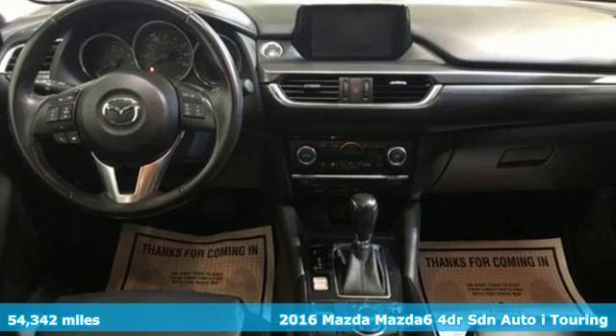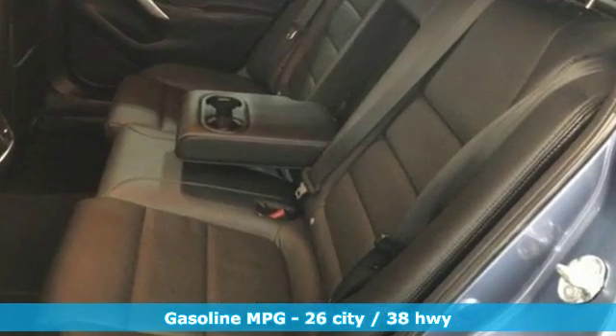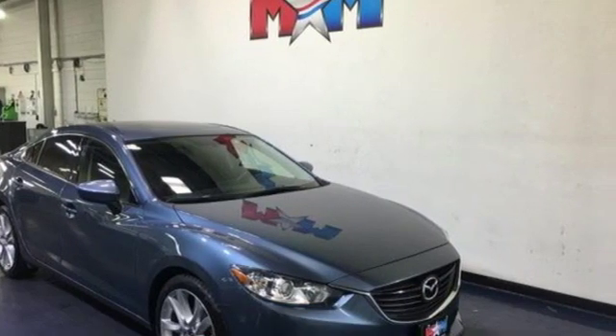A great vehicle is comprised of great features like these: streaming audio, doors and push button start proximity key, dual zone climate control, wireless phone connectivity.